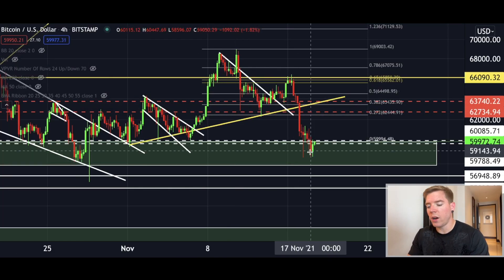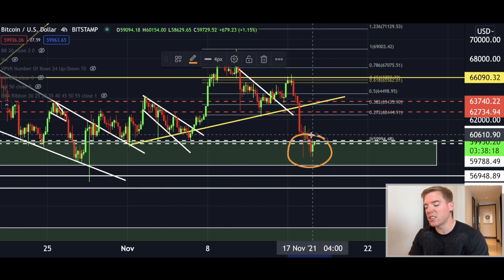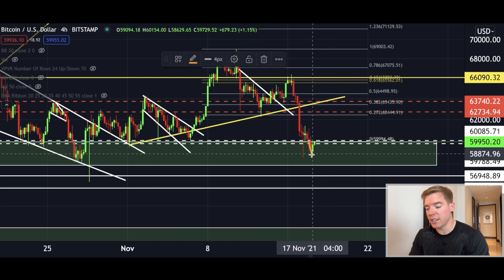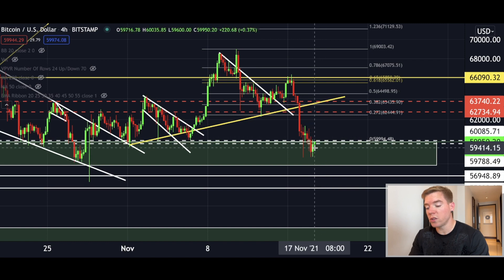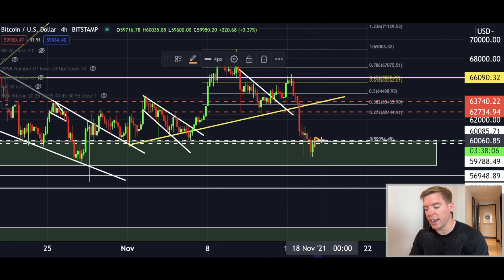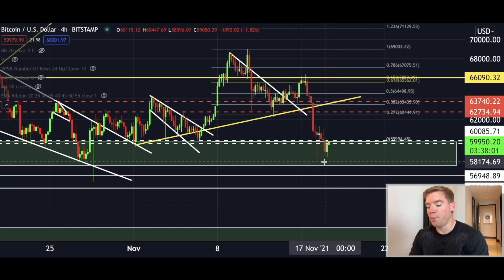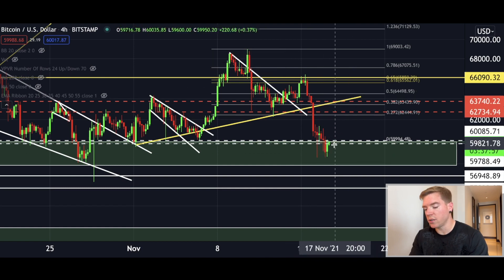Here on the Bitcoin four hourly chart we see that the price dipped all the way down into our big support box, and from here it looks like we finally got a small bounce back to the upside. It looks like we want to break above this box once again and confirm it as our pathway to the upside into new all-time highs.